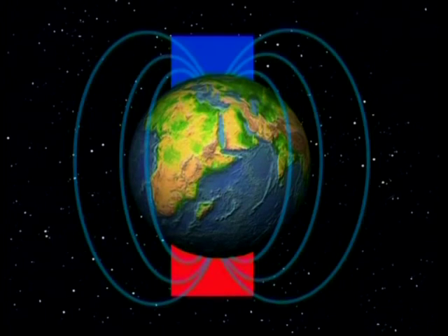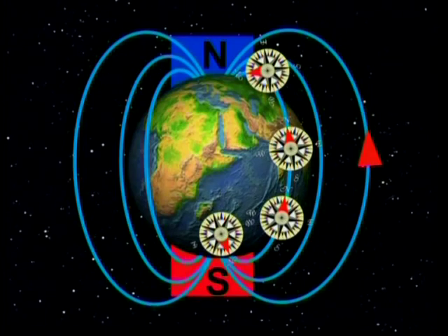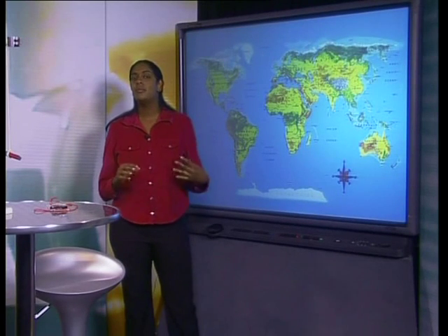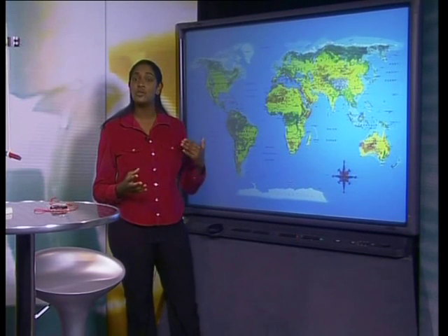Now let's take a closer look at the earth's magnetic field. We will examine three things: the direction of the field, the position of the magnetic poles, and the shape of the field. We can use a compass at any point on the earth's surface to find the direction of the earth's magnetic field — the direction is clearly from geographic south towards geographic north. A compass needle gives the direction of the magnetic field around a bar magnet and also gives the field direction for the earth's magnetic field. So the magnetic field of both the bar magnet and the earth must have a direction from a magnetic north pole to a magnetic south pole.